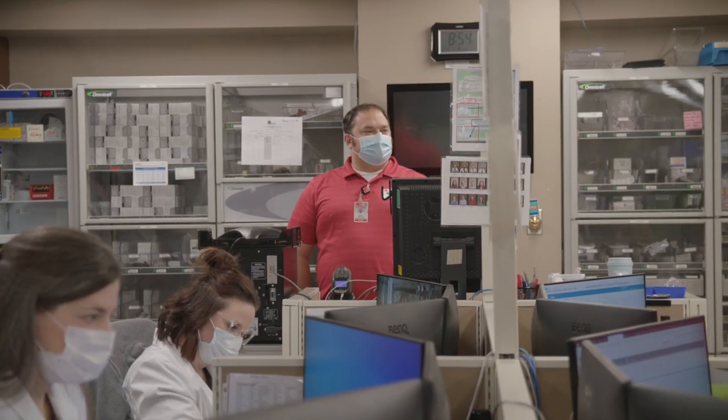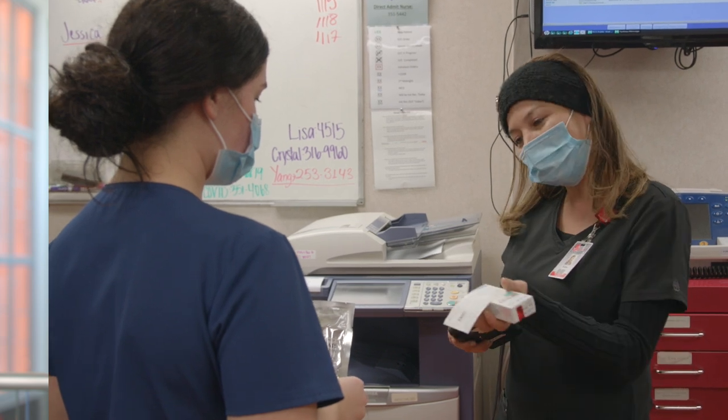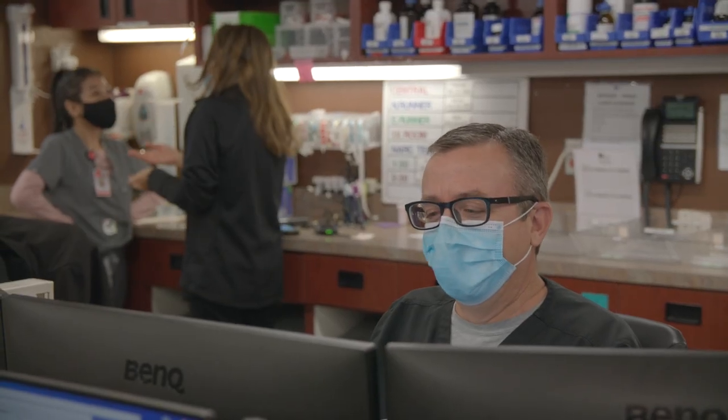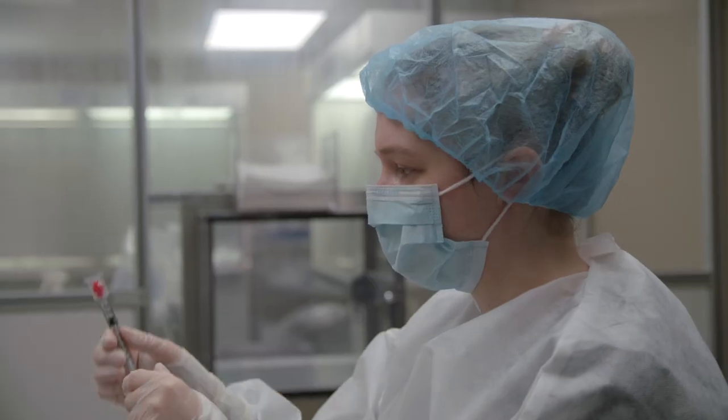At St. Bernard's, our mission is to provide Christlike healing to the community through education, treatment, and health services. Our preceptors and pharmacy team live this mission each day. Our universal commitment to these core values makes this a great place to further your professional development.